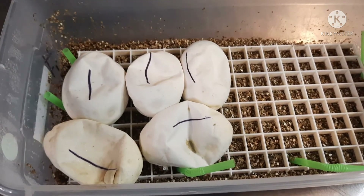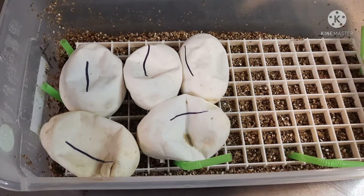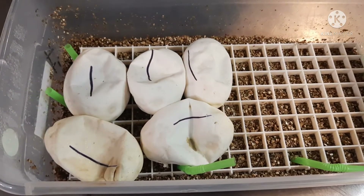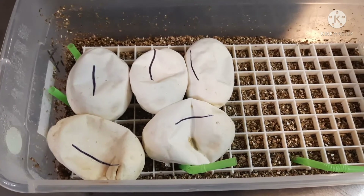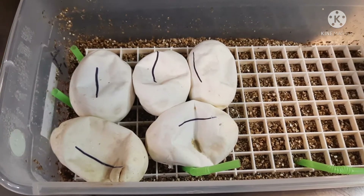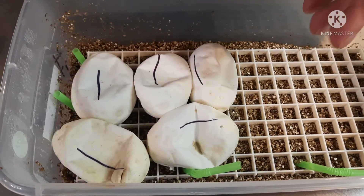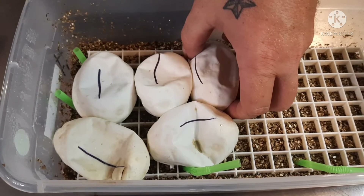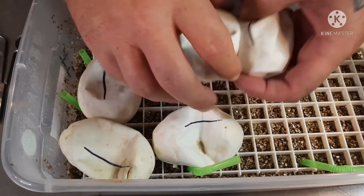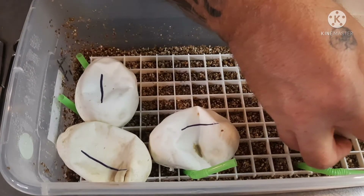So far we have two 100% het clowns and two visuals. Knowing we did a visual to a het, half the clutch should be visual and half should be het. I will not complain if we have more visuals than het. We had eight eggs and one slug with this girl. So let's go ahead.